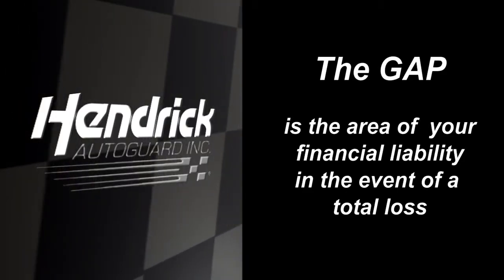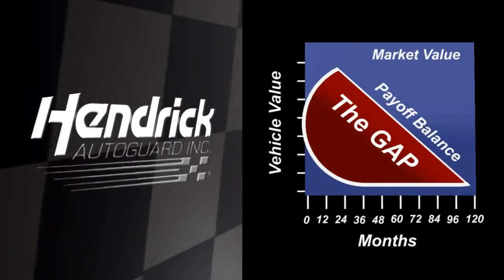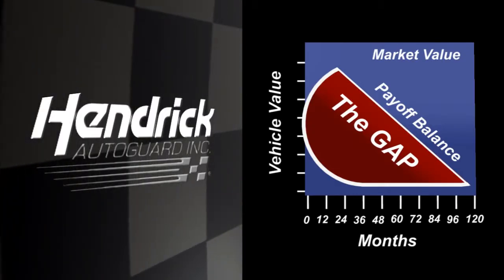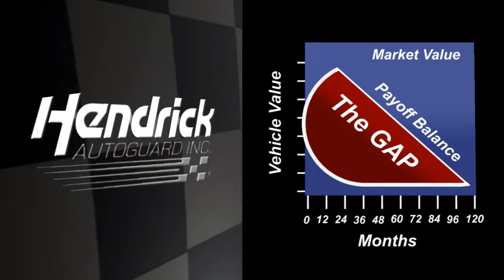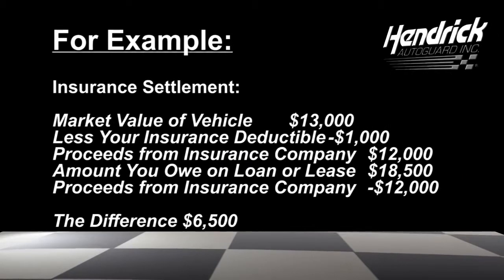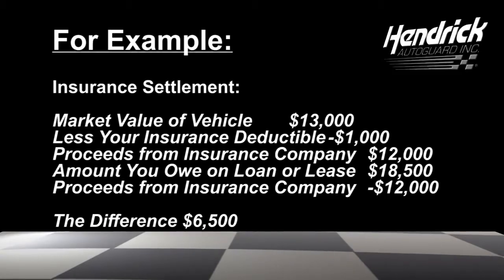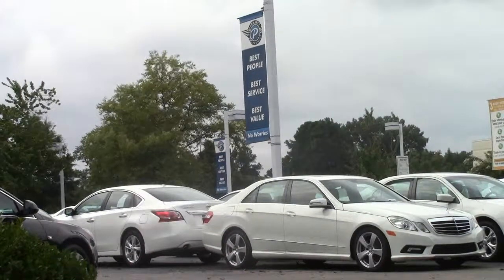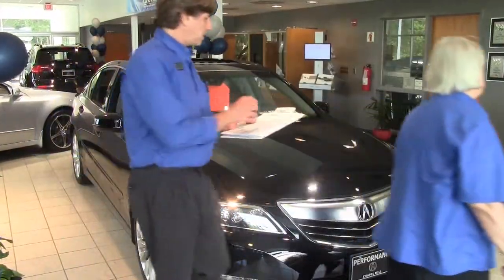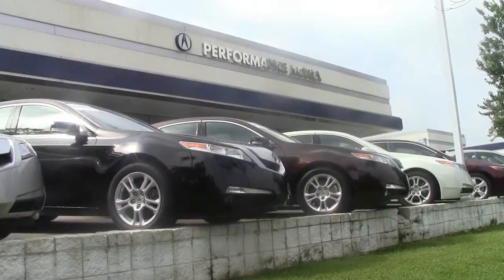In the unfortunate event your vehicle is declared a total loss due to an unrecoverable theft or accidental damage, your auto insurance company will typically pay the current market value of your vehicle, less your deductible. But what if your loan or lease balance is higher than the market value of your vehicle? You would be responsible for paying off the difference, including your deductible. This can be expensive. The choice is yours. Guaranteed Asset Protection is an optional form of protection available only at the time you sign your retail finance or lease contract with the dealership. If you would like to know more about GAP, ask to see the GAP agreement.